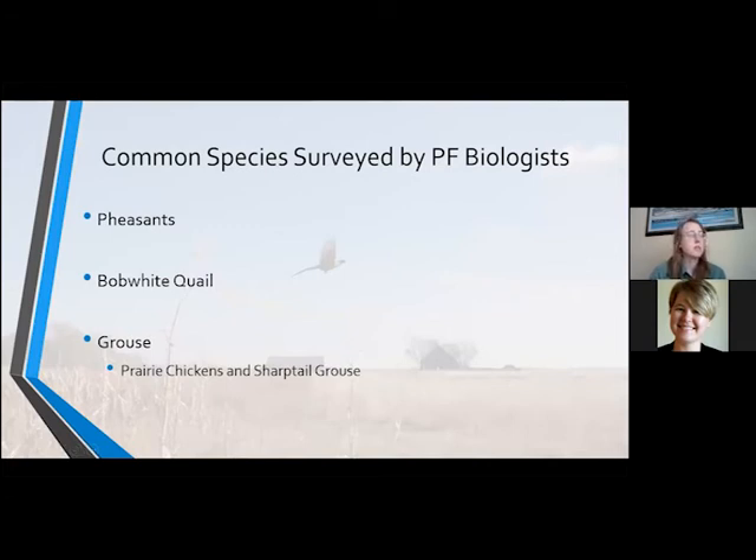So for me as a Pheasants Forever biologist, there are a handful of species that I have surveyed for quite a bit. In the past I've done grassland songbird surveys, but now in my current role, the species I most commonly survey for are ring-necked pheasants, bobwhite quail, and grouse — which includes our two grouse species in Nebraska: the greater prairie chicken and sharp-tailed grouse. The reason we survey for these species is that they're good indicators of local habitat types, and we're interested in local and large-scale trends of each species.